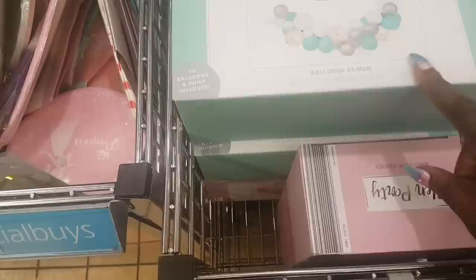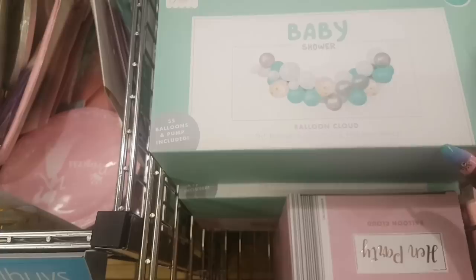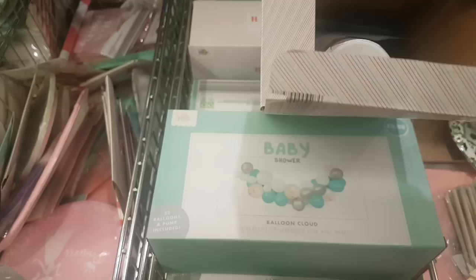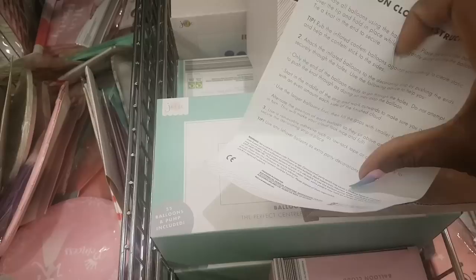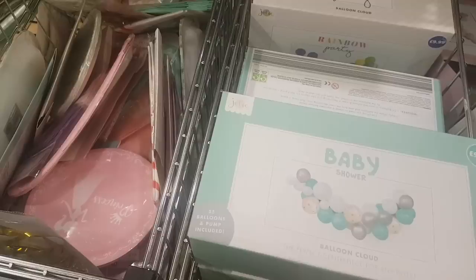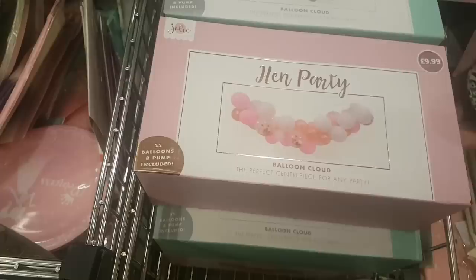Coming over here, this is a balloon cloud kit for $9.99 — it says 55 balloons and a pump is included. This is one colorway, and they also have rainbow which is absolutely gorgeous. It enables you to put together a centerpiece. One of the confetti balloons is chock full, and the pump is included along with instructions — perfect for planning parties and summer barbecues.